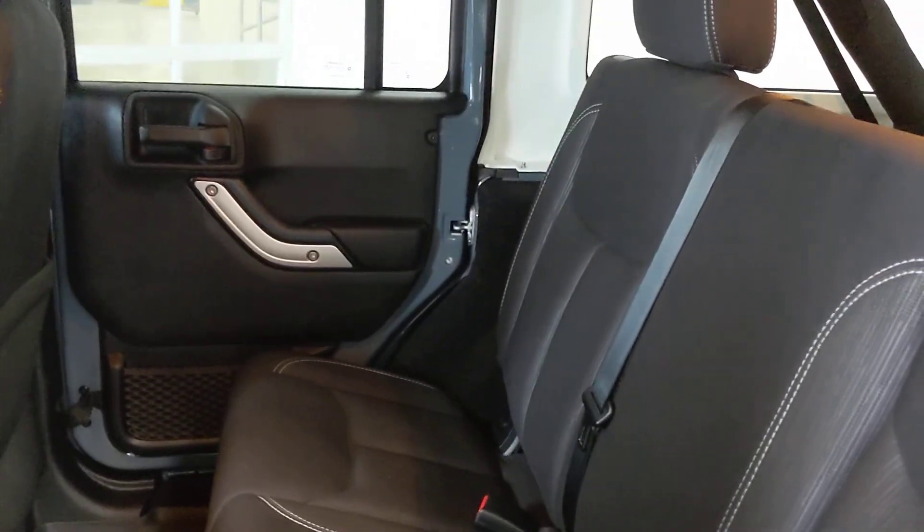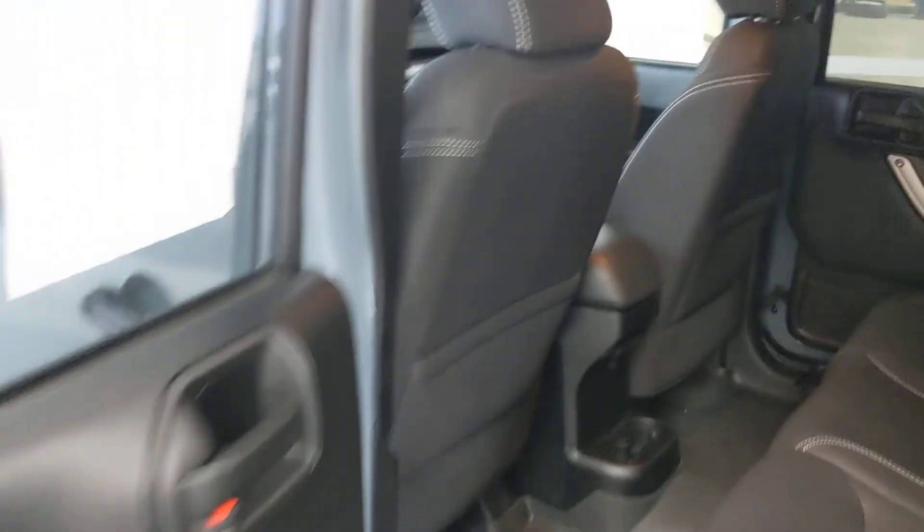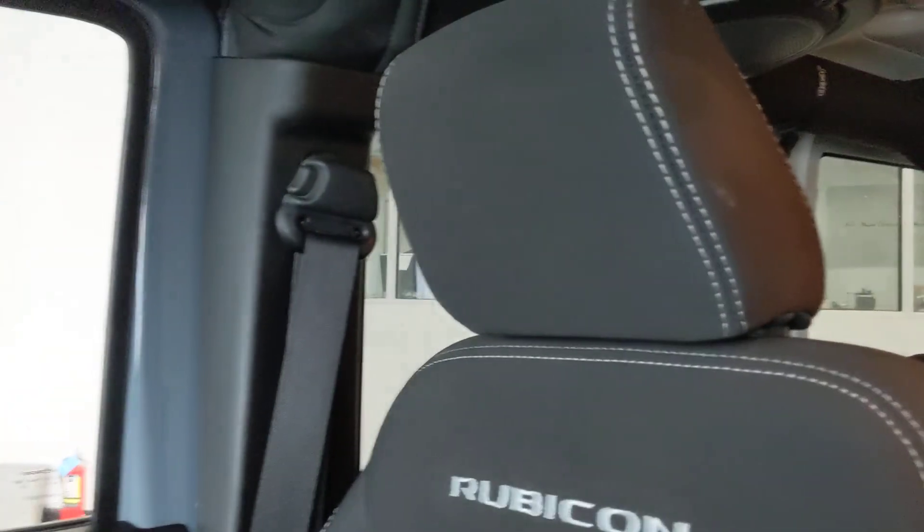Coming over to the inside — got the nice weather textile mats, seating is good, carpet nice and clean. Same thing with the back: you got the storage bag, you got the subwoofer on this one, upgraded sound. Door panels not all beat up, not all scratched up or gouged up — this is definitely a good example of a Jeep.